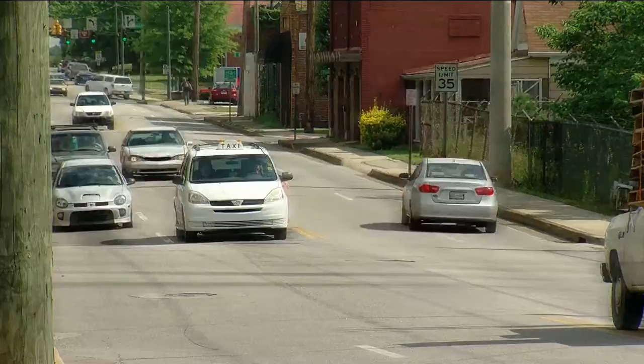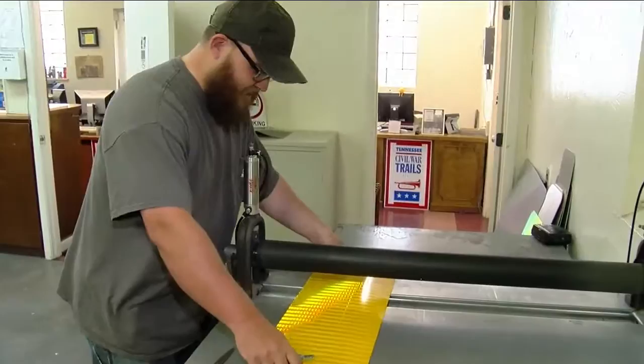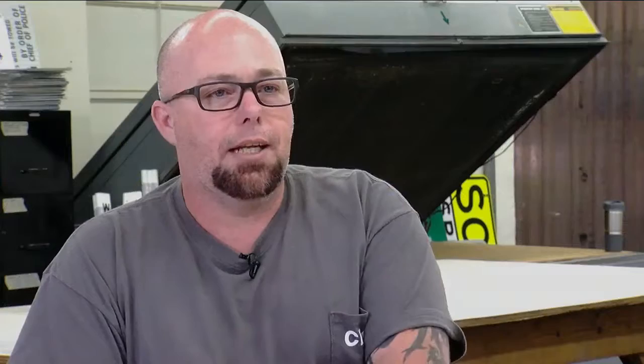It's nice to know that we can contribute. You might call them the city's own GPS — or gentlemen providing signs. I cannot even imagine the city without a sign. Ben Cox and Dustin Stevens crank out about 100 signs a week in the city's sign shop.